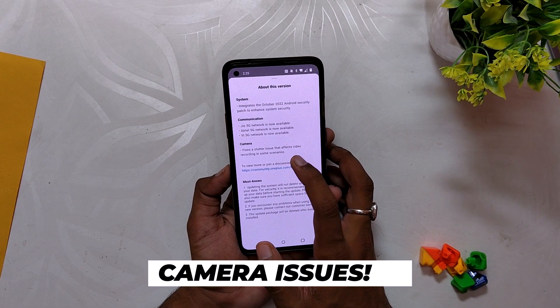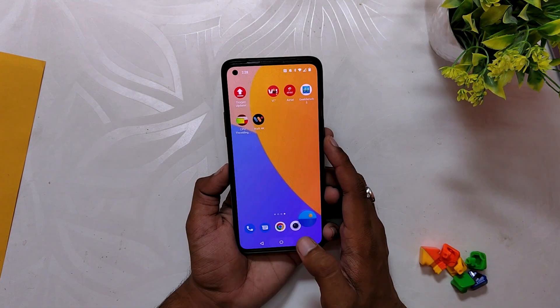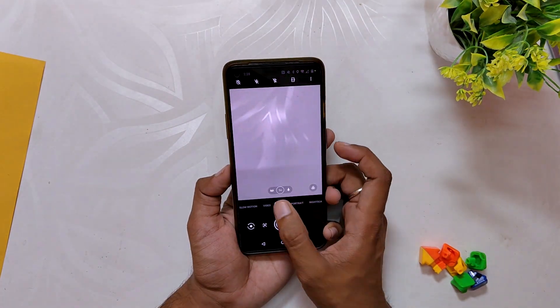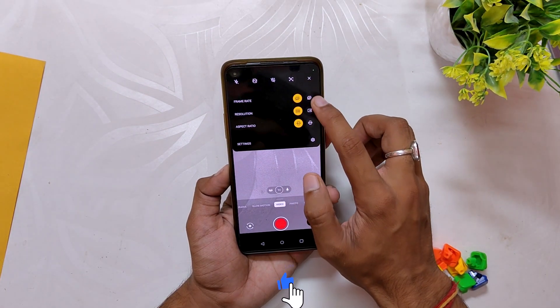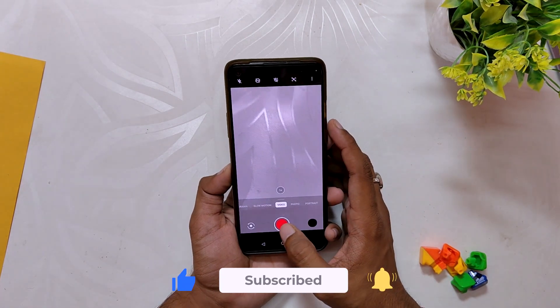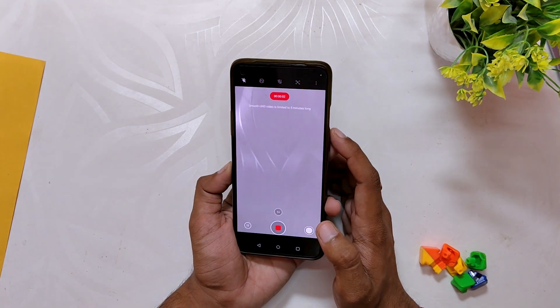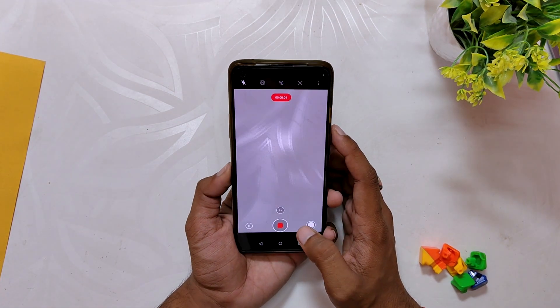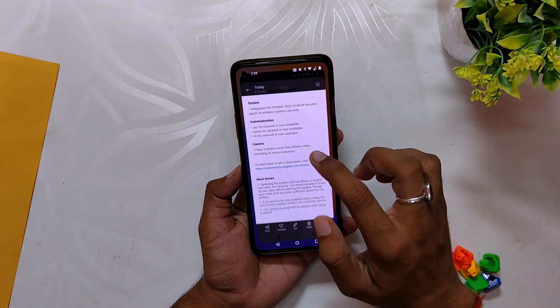The last changelog is regarding the camera application. Earlier, we used to have a very bad stutter or lag when the camera was recording 4K 60fps video, which was very annoying and made it impossible to use. But now with C.36, this bug has been fixed and you don't get any lags while recording 4K or 8K video. Note that this bug is still present in OxygenOS 13 OB1 but has been fixed in OxygenOS 12.1.